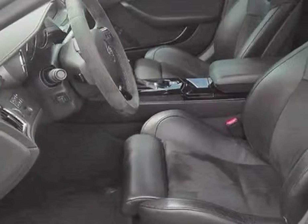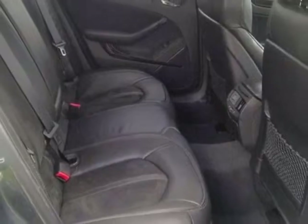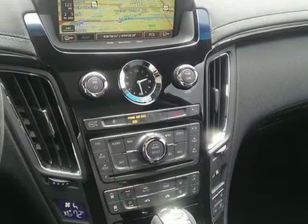This CTS-V boasts a 6.2-liter engine and has a 6-speed automatic transmission. Additional options for this vehicle include the preferred equipment group.